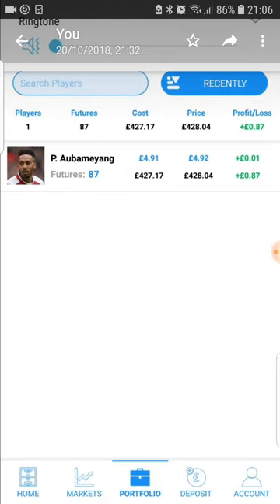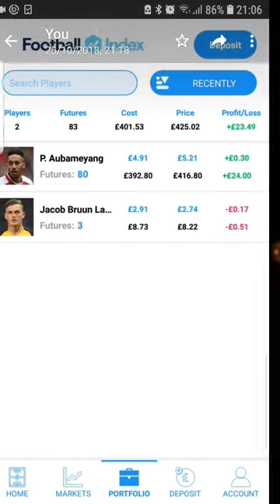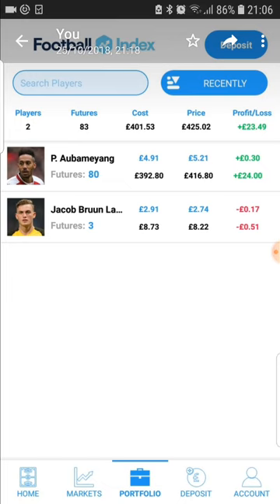We did well on Ronaldo, sold him off, and went into Aubameyang in time for the Europa League. I had him for about two weeks or something. He scored some goals and really shot up in price. Here he is — shot up to 521, netted some dividends. I've used those dividends to go and buy Jacob Brown-Larsen.